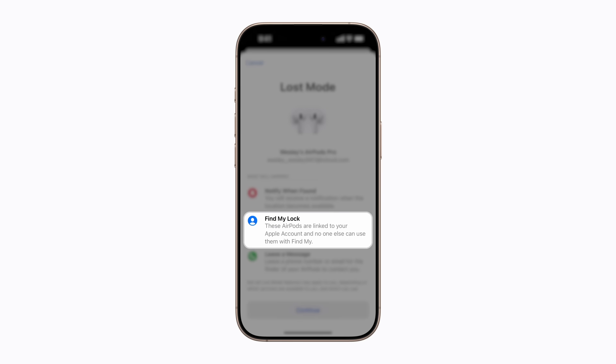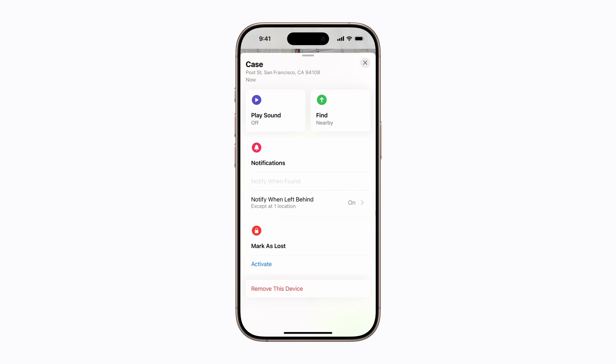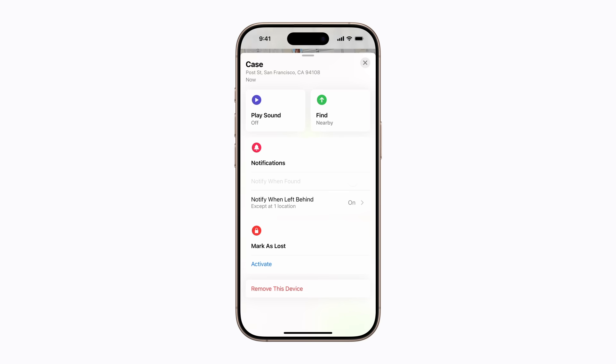And on your device, their location will be displayed in Find My. To activate Lost Mode, you can tap Continue and follow the on-screen steps. If you need to remove your AirPods from Find My, tap Remove This Device. Once you do this, you won't be able to locate them using Find My, and you'll have to pair them with your iPhone again if they're found.